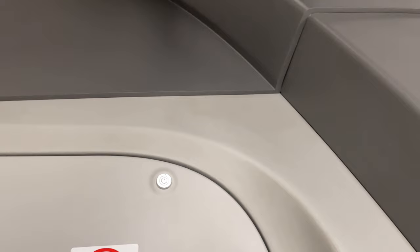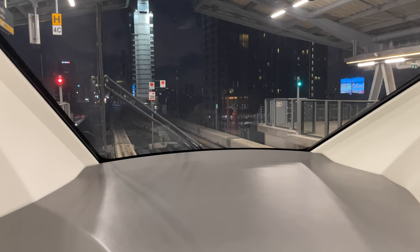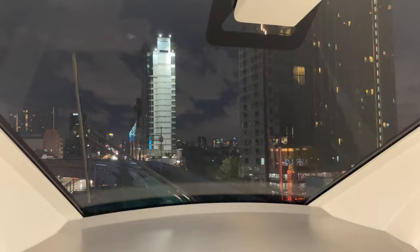Here is the engine compartment. Not sure why there's a windshield wiper on it because there's no driver. So the train is full — it's free right now so everybody can ride it instead of taking the bus. And we'll go right down the middle of Lad Prao.